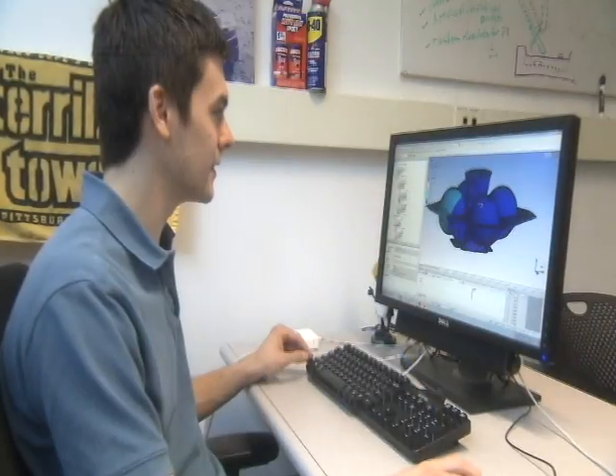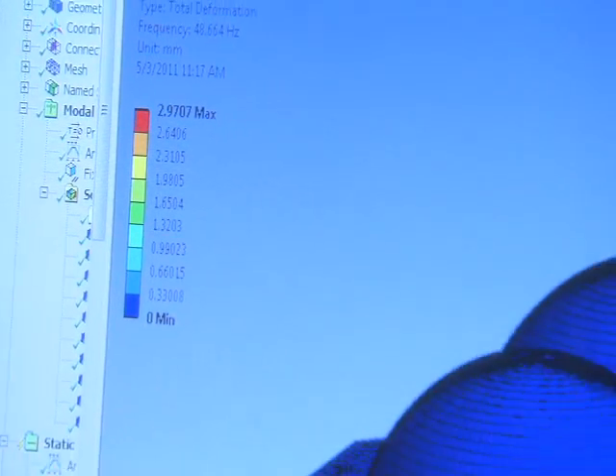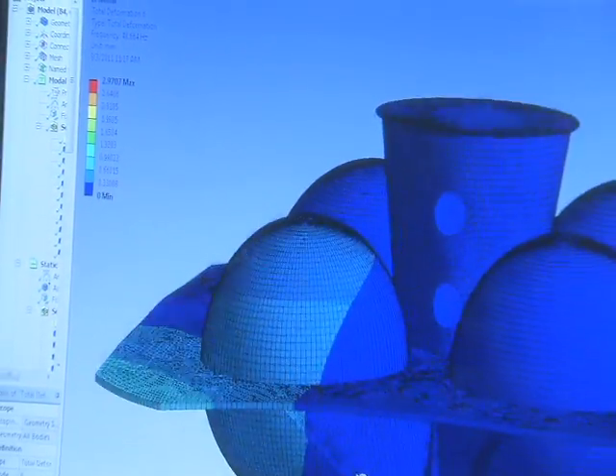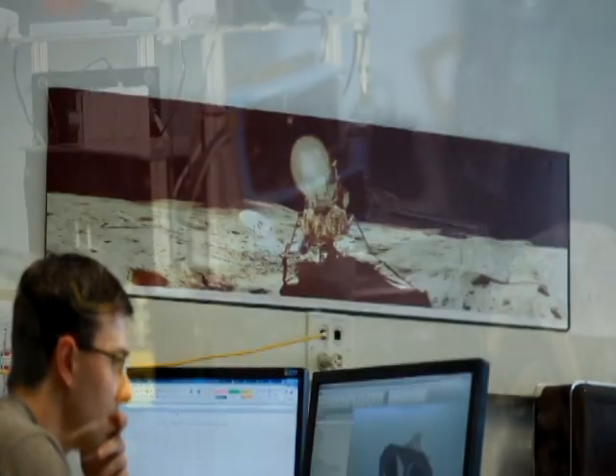ANSYS is best in class, best in the world at what they do, and they offer a complete suite of analysis tools that really enable analyzing basically the whole mission end to end — from the thermal, structural, and even some of the power cases all the way through. ANSYS enabled us to analyze multiple tens of configurations at once, look at them, and figure out which one is best optimized for our case and our solution.